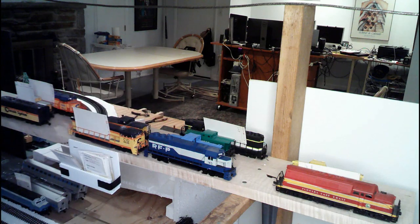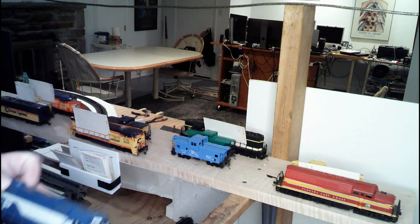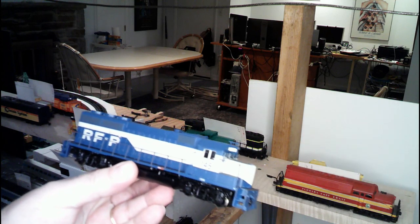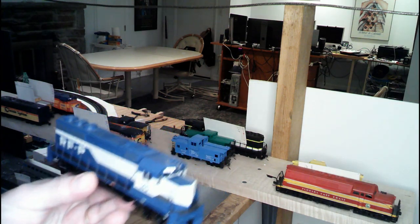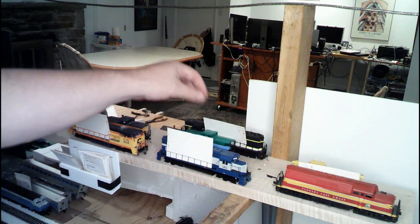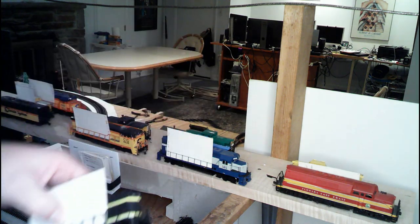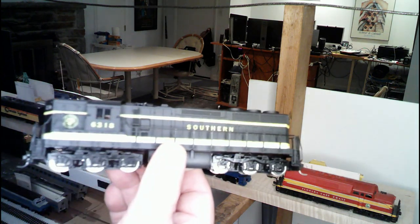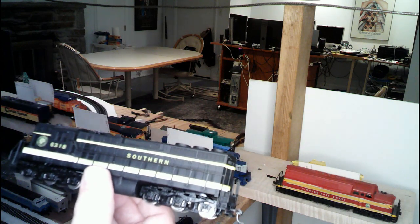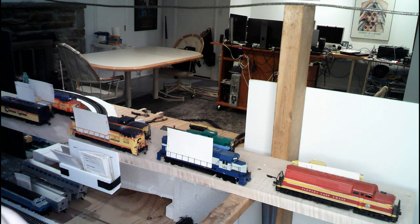After that, we've got the RFMP over here. This happens to be a GP40 — this is the Richmond Fredericksburg and Potomac, number 145. And behind him — these cards, those are the locomotive cards I've talked about that I use for operation. So this here is a Southern SD24. The Richmond Fredericksburg and Potomac is a Bachman unit.